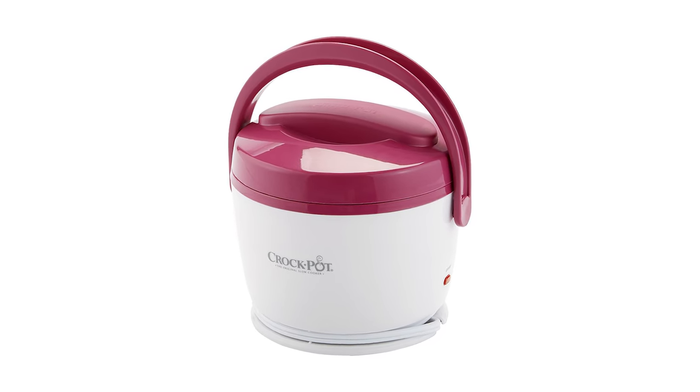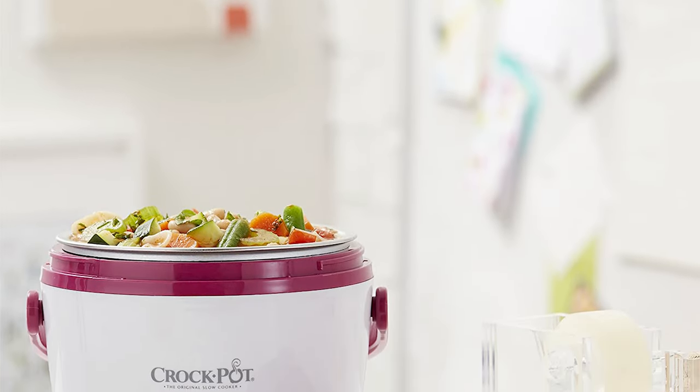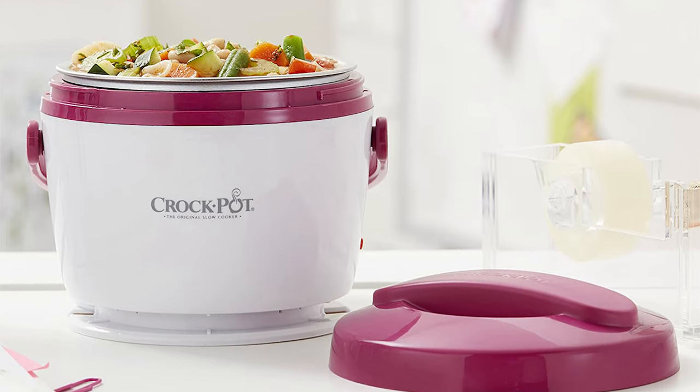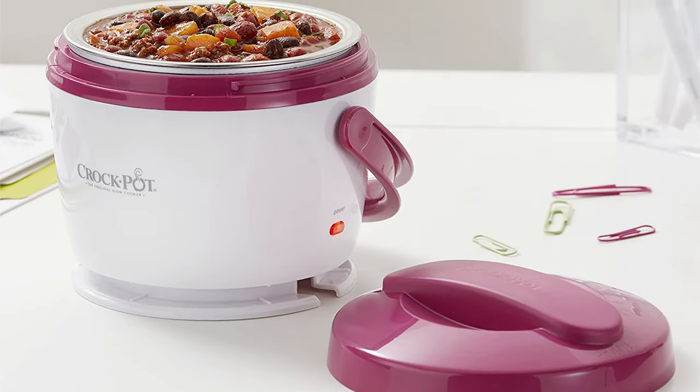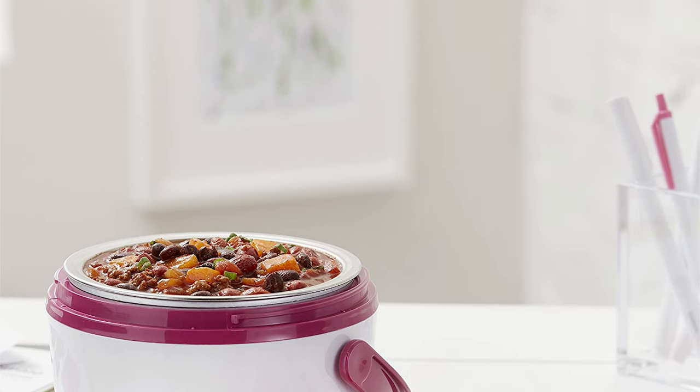The outer lid keeps food sealed and spill-free during commutes and travels. Take out the removable food container when filling and transporting, eliminating the need to travel with the entire unit. Once you're done eating, the lid and container can be washed in the dishwasher or with hot, soapy water.